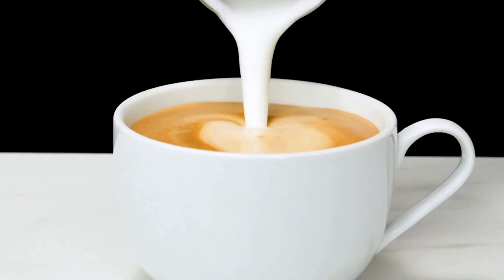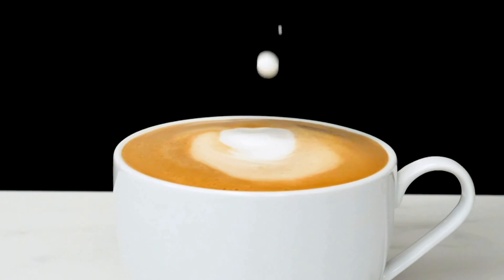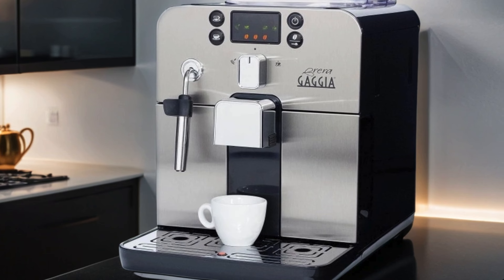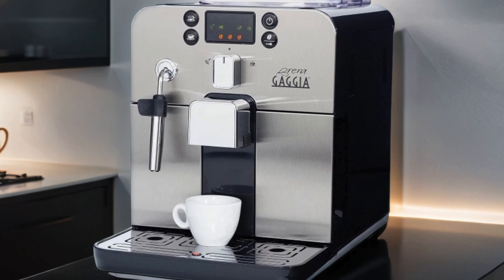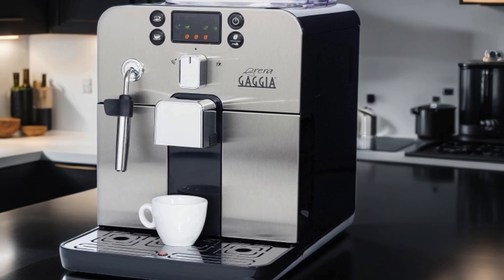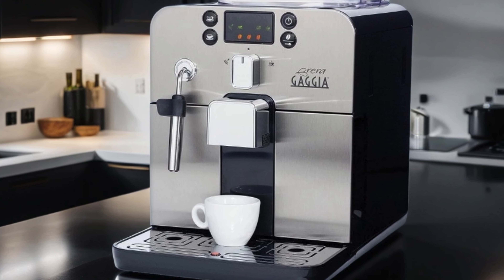The intuitive controls and programmable settings allow you to customize your coffee experience, whether you prefer a strong espresso shot or a creamy cappuccino. Its compact size makes it ideal for any kitchen countertop. Say goodbye to long lines and expensive coffee shop trips and hello to the perfect cup of coffee every morning with the Gaggia Brera Super Automatic Espresso Machine.